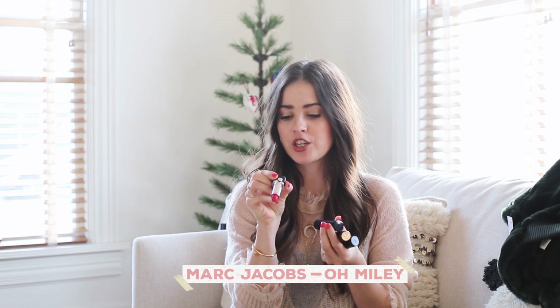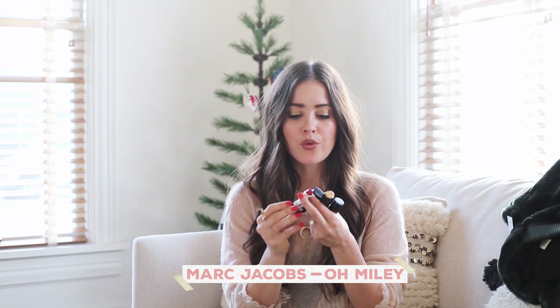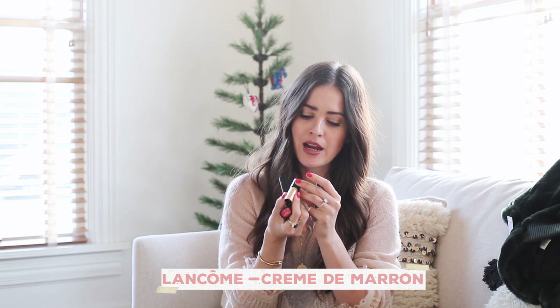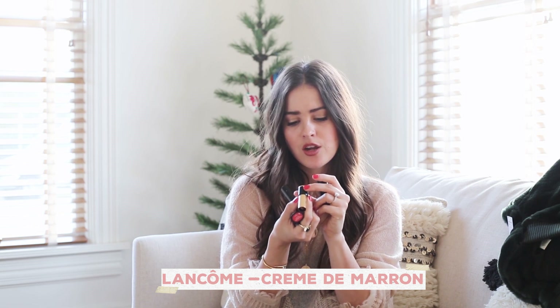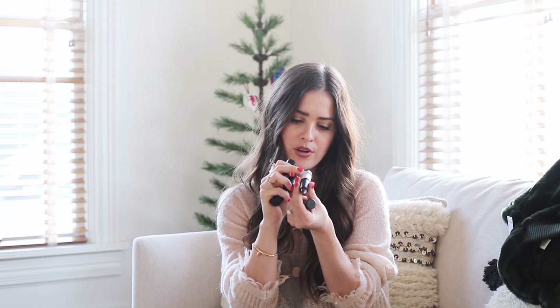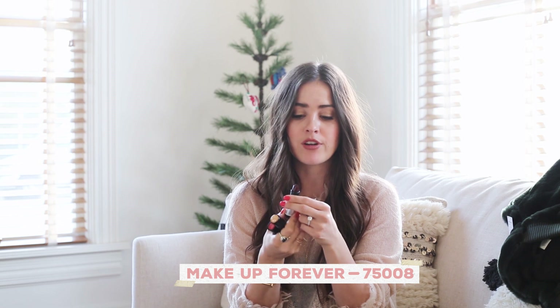Now for makeup, I'm going to show you some of my favorite colors. I think that this red from Marc Jacobs — it's called Oh Miley — it is great for the holidays. I actually love to wear a bright red lip when I have minimal makeup on. This one from Lancôme is called Cream the Maroon and it's actually the one I have on now. And this one is a dark hue — it's number 75008 from Makeup Forever — and I really like this one for maybe your holiday Christmas party.